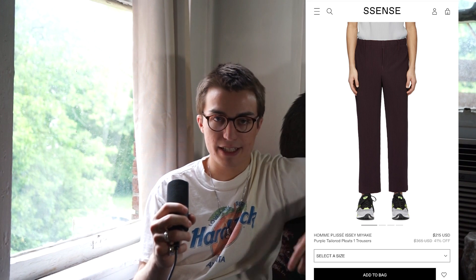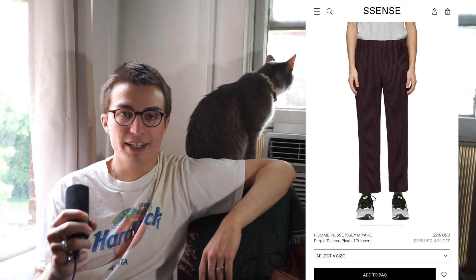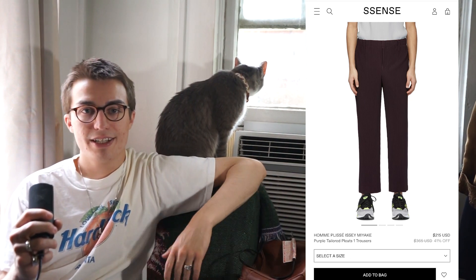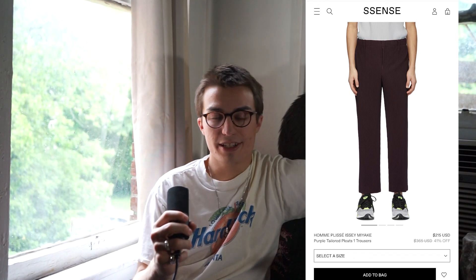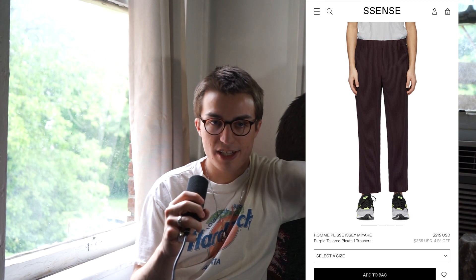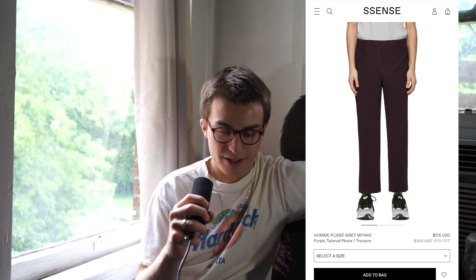Next up we have these Issey Miyake pleated pants. Everyone's seen the pleats — they've been almost borderline memed out, but I still like them. They have a really great silhouette. The color on this one is what really does it for me — it's this beautiful dusty purple, which is really nice. They hit right over the shoe, which is just beautiful. I don't own anything in that dark purple, but I could see it fitting right in with everything else I have.